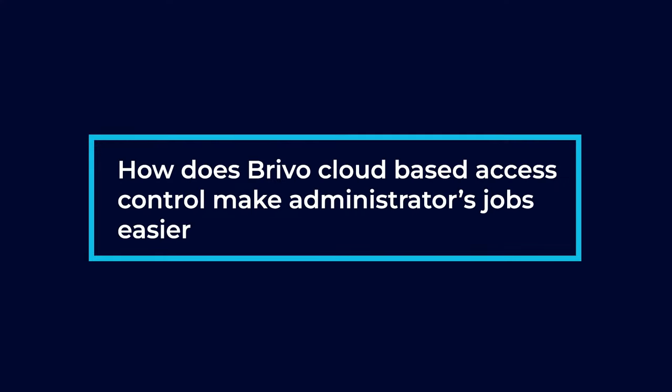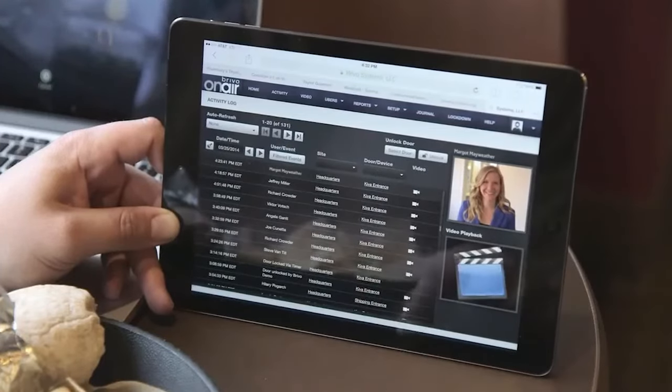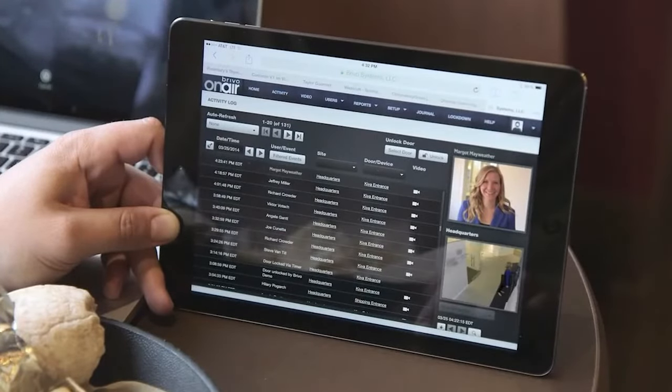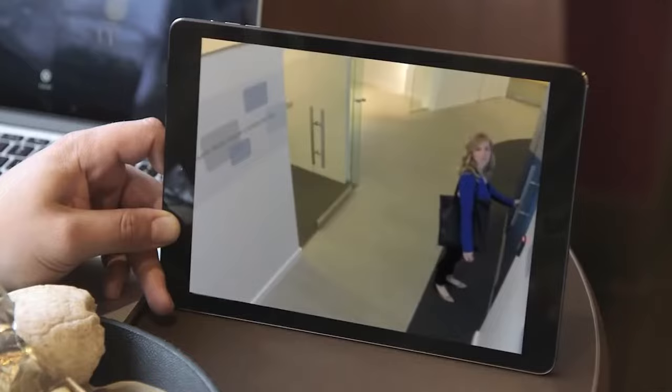How does Brevo cloud-based access control make administrators' jobs easier? It makes it really easy to configure. All you have to do is open up a web browser, and they have it at your fingertips. It's multi-site, so you can see everything from one pane of glass if you have multiple sites. You can also have an app where you can go into it on your phone or tablet and add, delete, or suspend users. It just makes it really easy to use.